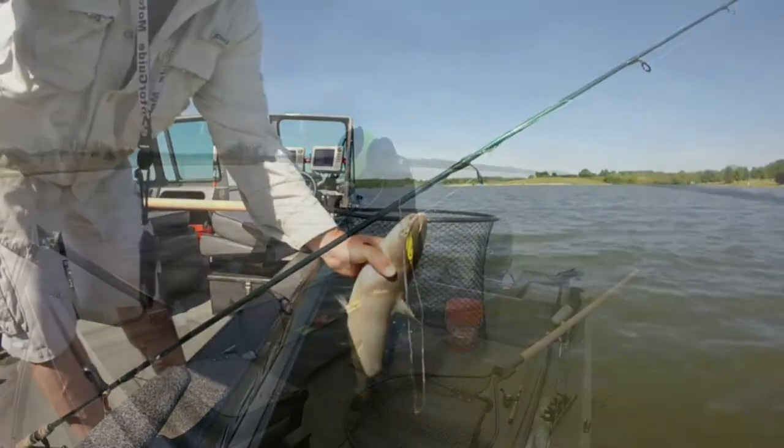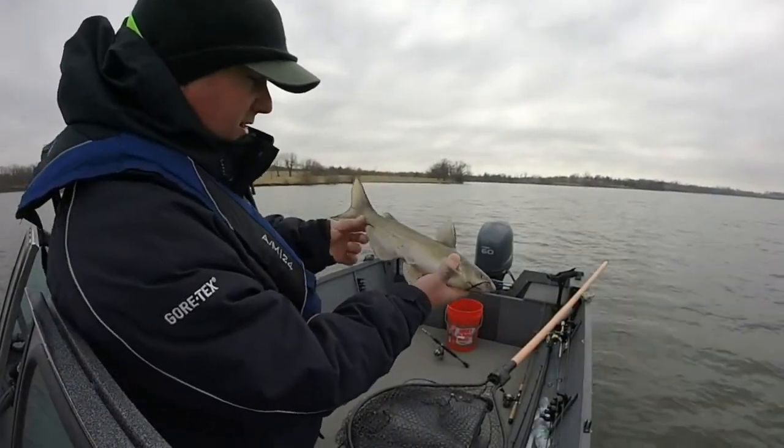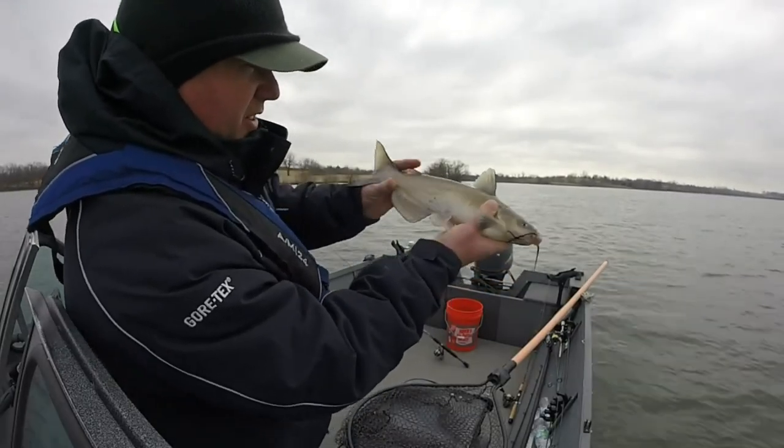That is a Clay County sauger. This is how you tell the difference between a walleye and a sauger. See how it's got the spots on it? That's a sauger and not a walleye.